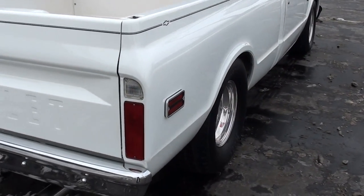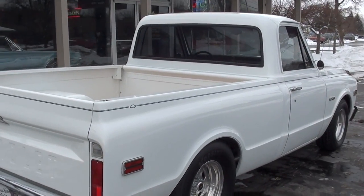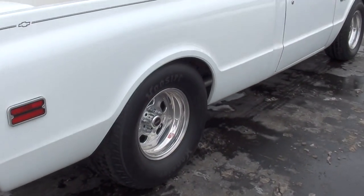It's got a narrowed rear end in it. It's Pro Street. I think those are 31 by 16 and a half inch rears on it - those are Hoosier Pro Street radials on the back.